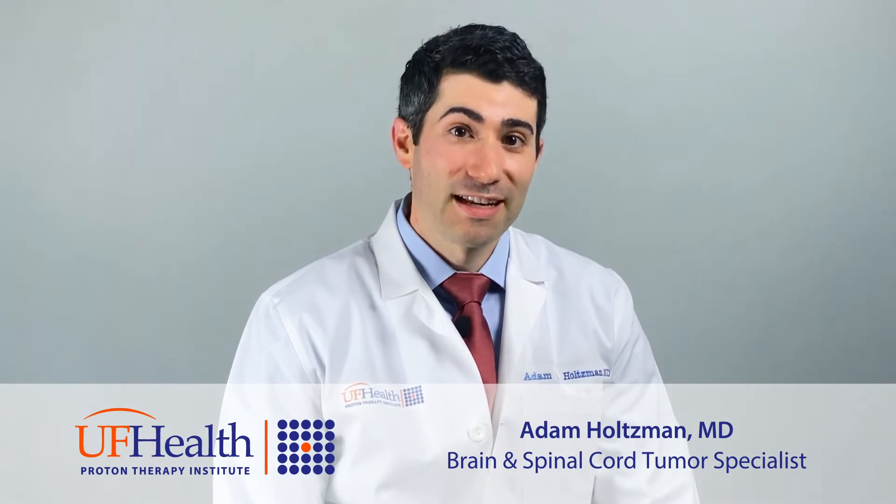Proton therapy is a specialized form of radiation therapy that's external. It's completely non-invasive and it's meant to be more precise, used to target tumors of the CNS as well as the spine, brain, and skull base.